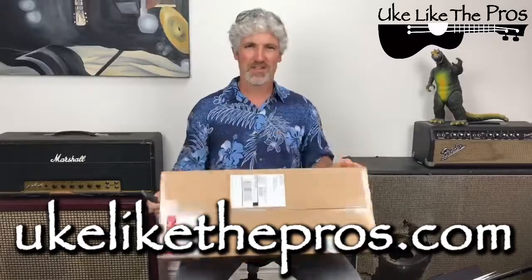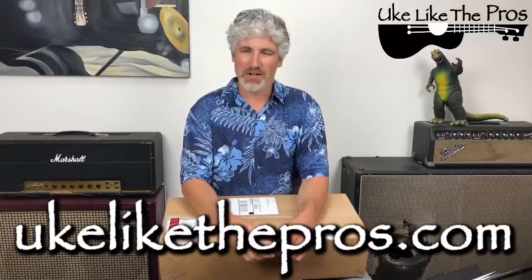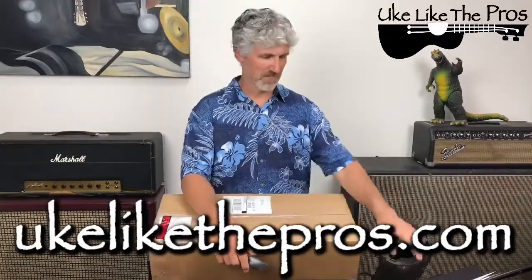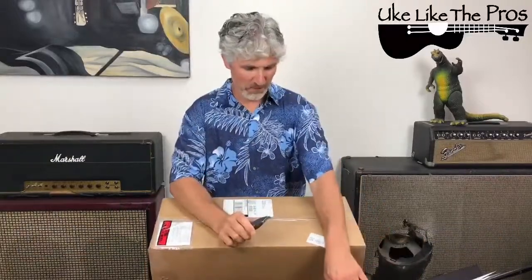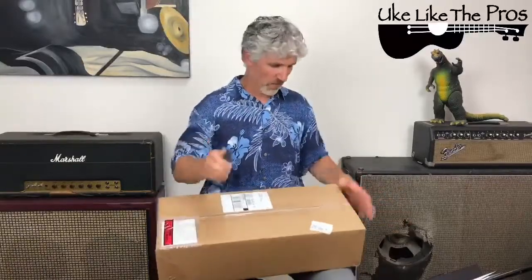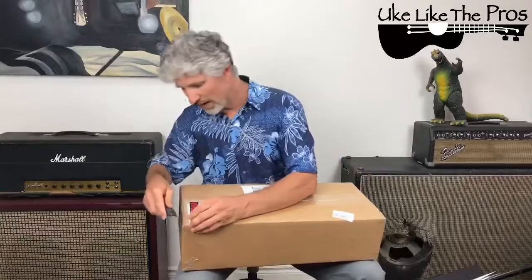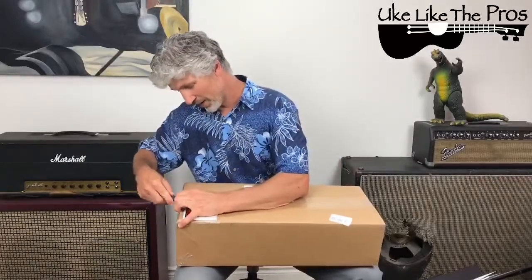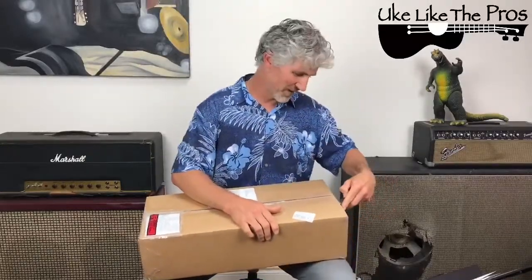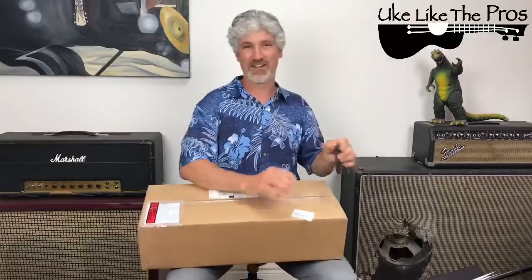I've got my knife here and we're going to open this up and see what's inside and see what you could have the potential of winning. Shall we? I think we shall. Don't forget we are live, so feel free to comment or say hi — I love to hear from you. I'm going to open this thing up. It has not been opened previously. What the heck, let's just see it together. Hopefully I don't cut myself here on the live broadcast.